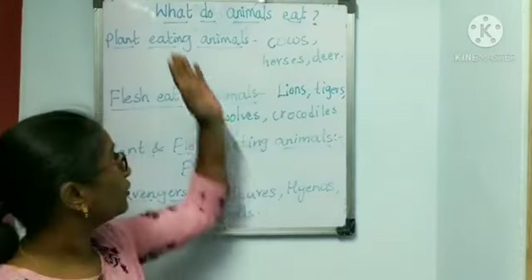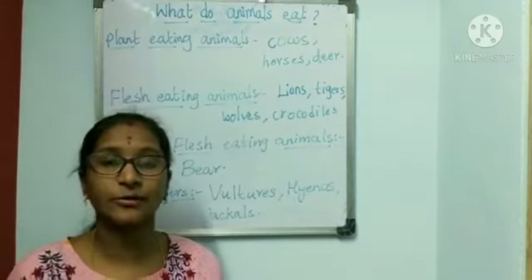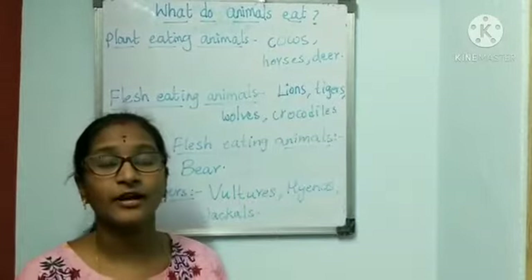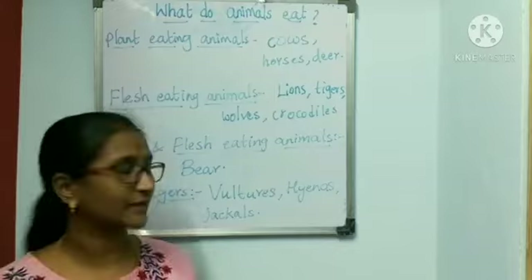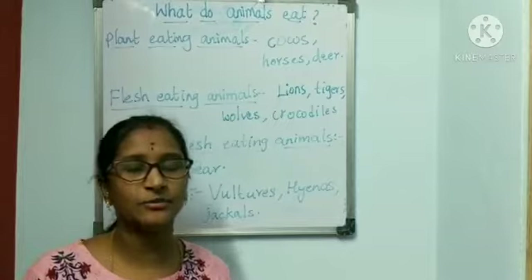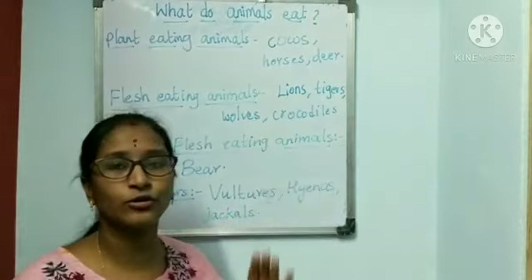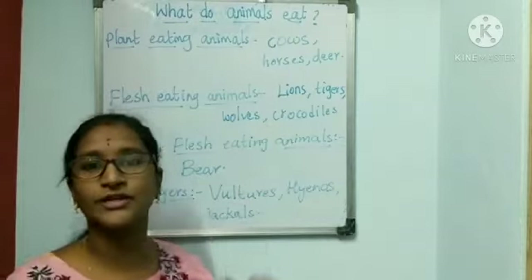Now let us learn what animals eat. Plant eating animals: animals which eat grass, green plants and leaves are called plant eating animals, like cows, horses and deer. They eat grass, green leaves and plants. Flesh eating animals: animals which kill other animals and eat their flesh are called flesh eating animals, like lions, tigers, wolves and crocodiles. They kill other animals and eat their flesh, so these are called flesh eating animals.